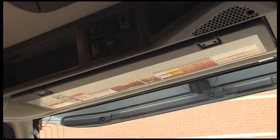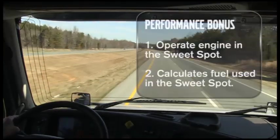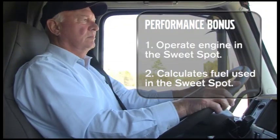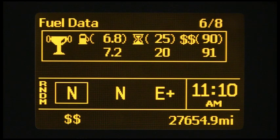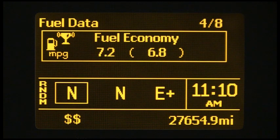On the back of the sun visor, there's a decal listing SCR and DPF information and required actions. Performance Bonus is an onboard system that rewards the driver for operating the truck efficiently. It eliminates factors out of the driver's control, such as payload, weather, wind, temperature, topography, and seasonal variations. Performance Bonus guides the driver with icons in the DID to operate in the engine's most efficient RPM range, called the sweet spot. It totals fuel consumed in the sweet spot compared to total fuel consumed, presented as percent sweet spot — the higher the number, the better. It also compares target idle time to actual idle time — the lower the better — and target MPG to actual MPG — the higher the better.